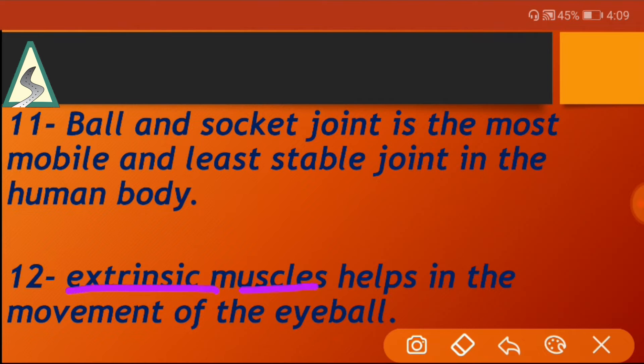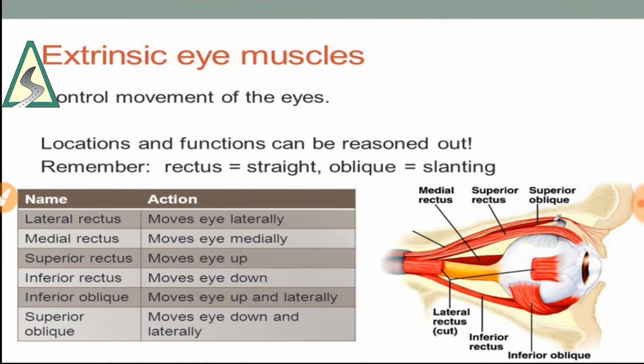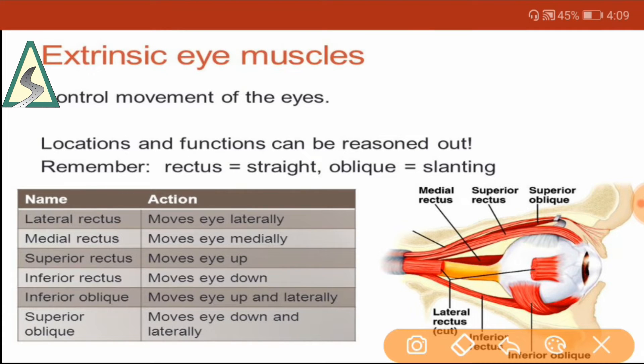Extrinsic muscles help in the movement of the eyeball. The lateral rectus moves the eye laterally, medial rectus moves the eye medially, superior rectus moves the eye up, inferior rectus moves the eye down, inferior oblique moves the eye up and laterally, and superior oblique moves the eye down and laterally.